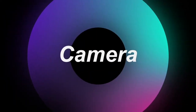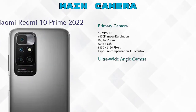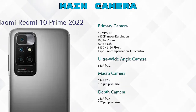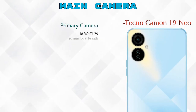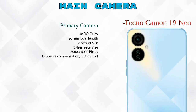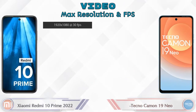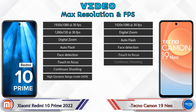Let's talk about our favorite feature — camera. For rear camera, the 10 Prime 2022 has four cameras: primary camera, ultra-wide angle camera, macro camera, and depth camera. The Camon 19 Neo has three cameras: primary camera, depth camera, and QVGA. Talking about video camera, the 10 Prime 2022 has 8 different types of features and the Camon 19 Neo has 7.